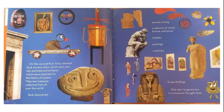On the second floor, Daisy showed Stub ancient relics, which were very old, and historical artifacts, which were important to the history of a place. They saw treasures collected from all over the world. Stub discovered ancient writing, sculptures of wood, bronze, and stone, mobiles, paintings, costumes. It was thrilling.